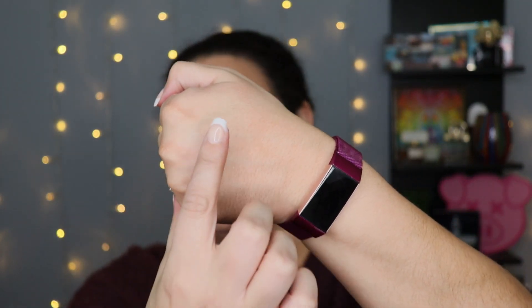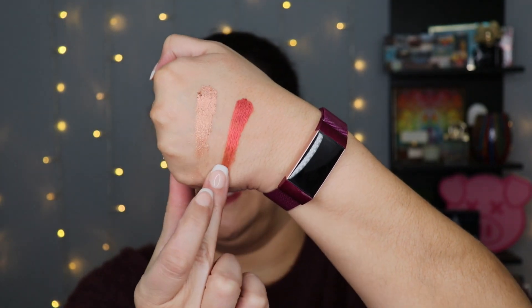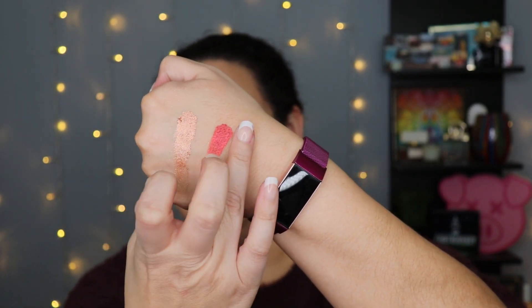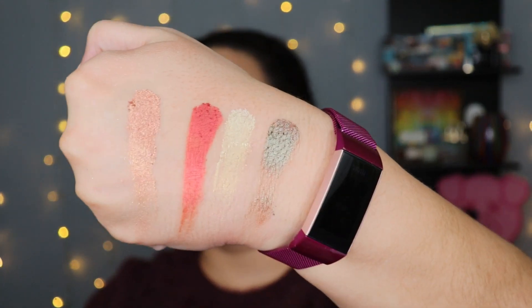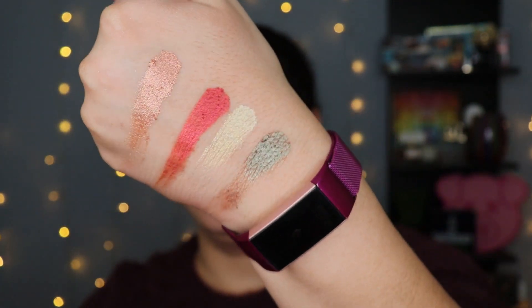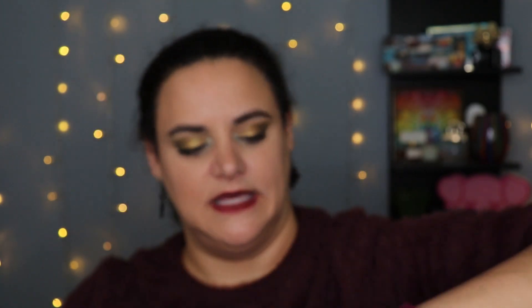Zam and Sponsored are also favorites. You'll notice I've picked all shimmer shades, which ties into my thoughts on Modern Renaissance. Let me go ahead and swatch them over here: Zam, followed by Wiggle Ease, Trust Issues, and Sponsored. They're so pretty — this shimmery red shade, oh my goodness, it's so beautiful. I don't think I have anything else like that.